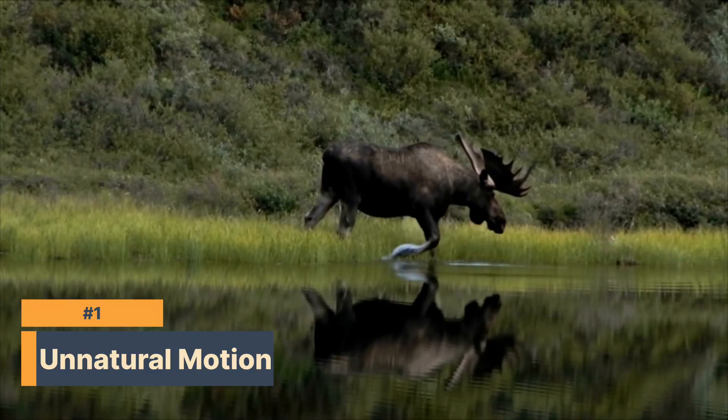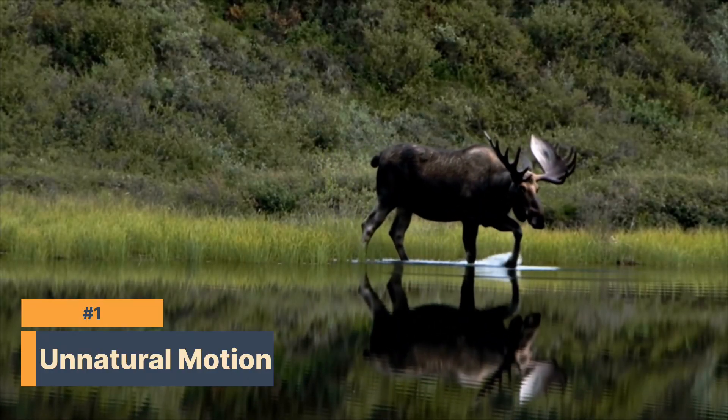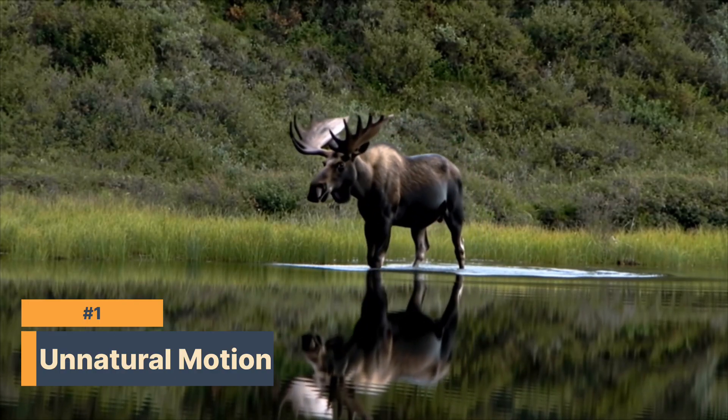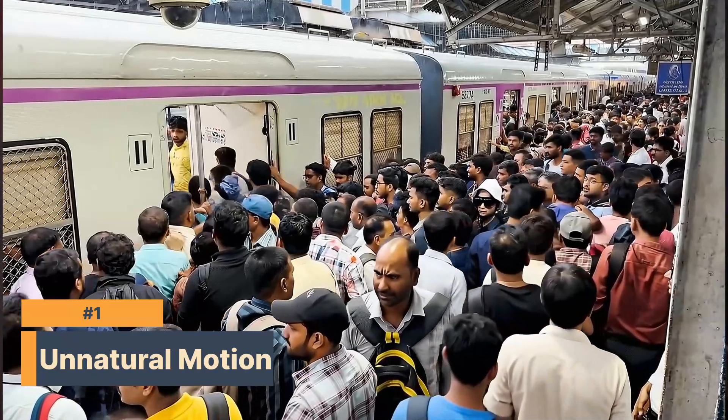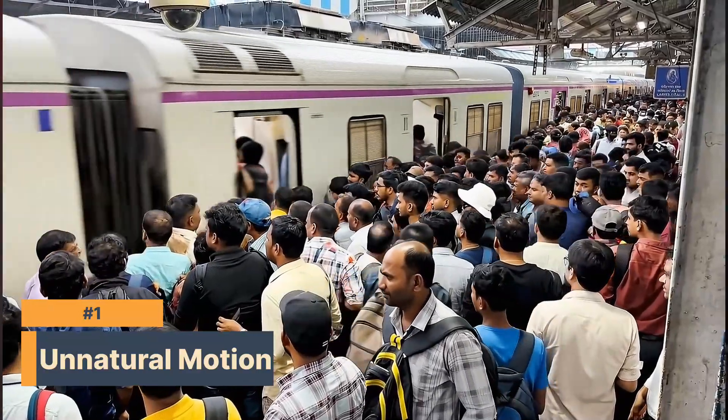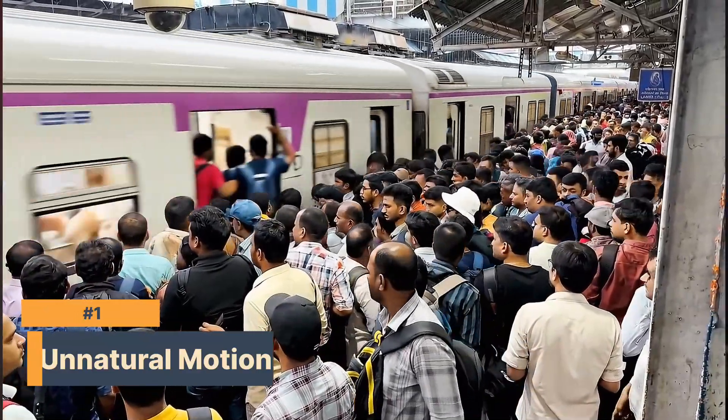Number one: unnatural motion. Things sometimes loop or move in ways that don't make sense — like water splashing too fast, animations repeating, or the background sort of looping or repeating. Look at the train example — see how these people have somewhat of an unnatural motion?